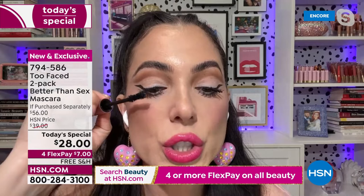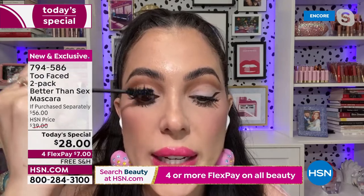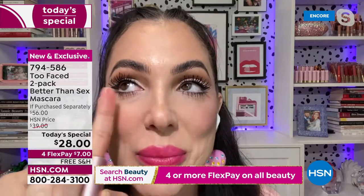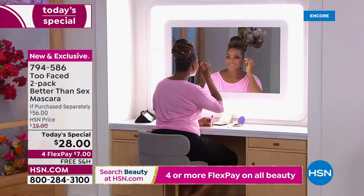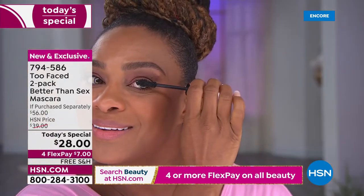On your second coat, just go back and tip the ends — this is what builds and builds and gives you that false lash effect. I cannot tell you how many times people ask if I'm wearing false lashes and I say no, it's Better Than Sex. On my before and after on Facebook, you can actually see how different my lashes looked — you could see kind of how bare my eyes were. But after putting this on, you realize there are some lashes there.